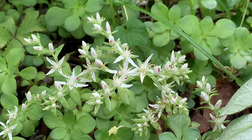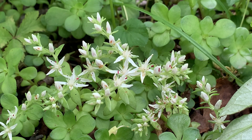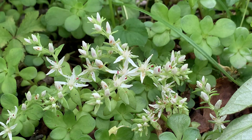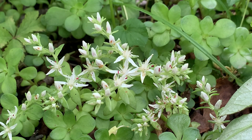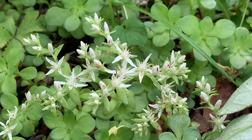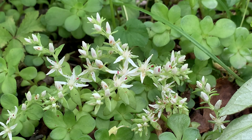Some of the pollinators are your typical bees and some wasp species, but they have also noticed flies landing on them as well. I know I've mentioned in other videos that a lot of people don't think of flies as pollinators, but they are and they are important.